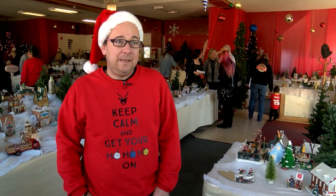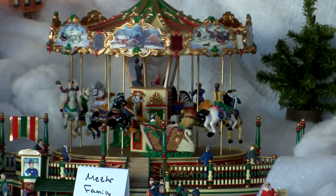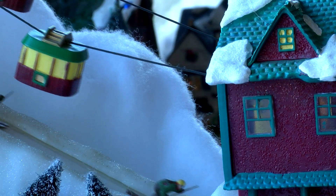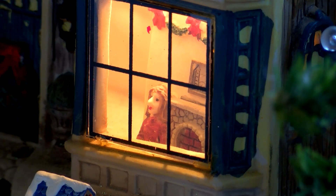I work eight hours a day for usually about two weeks. From a dairy barn to a carousel, even a ski resort — this Christmas village has intricate details at just the right eye level for kids.